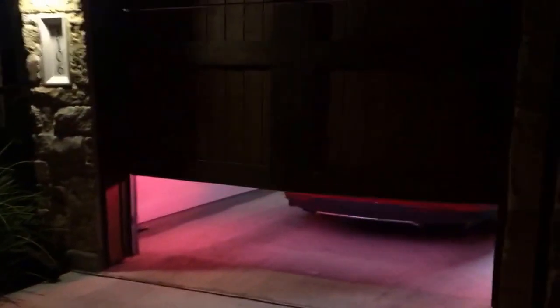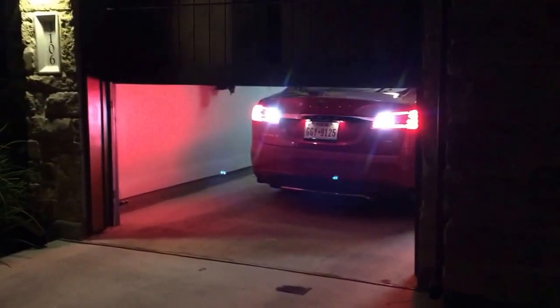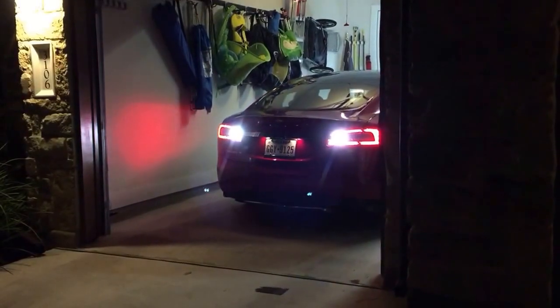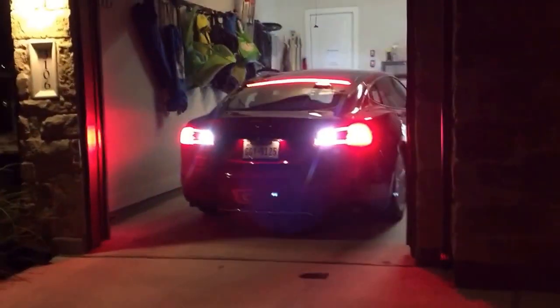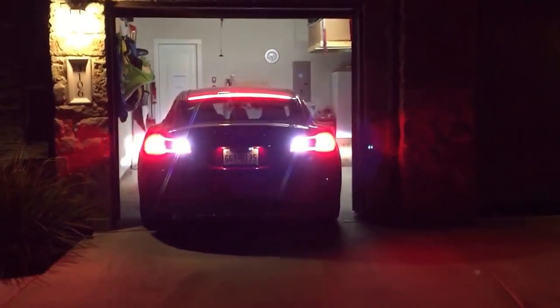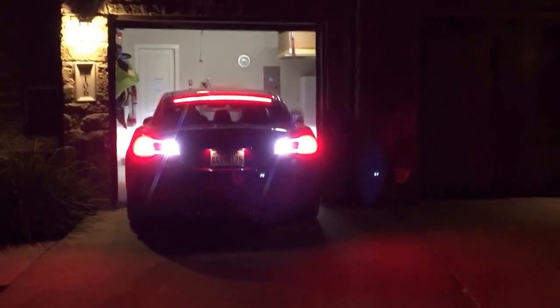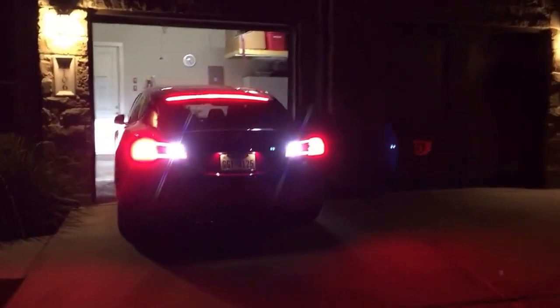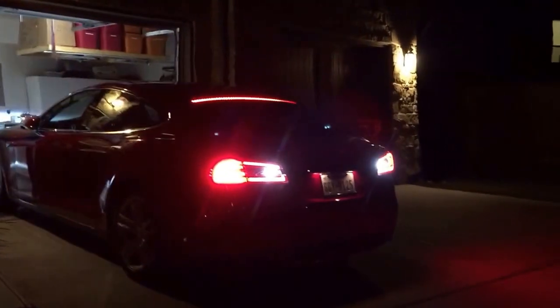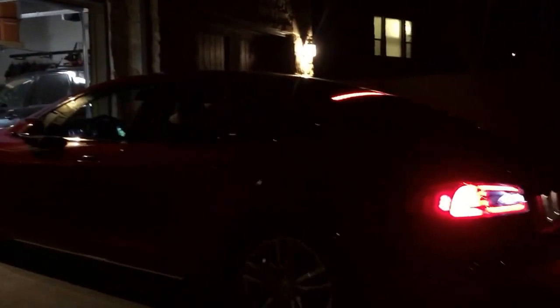And the garage door opens. It's worth seeing how tight of a squeeze this is. Of course, just to prove there's no one in the driver's seat.